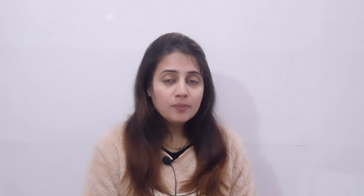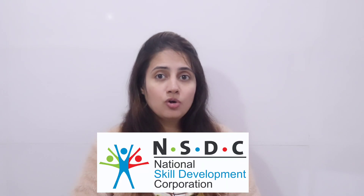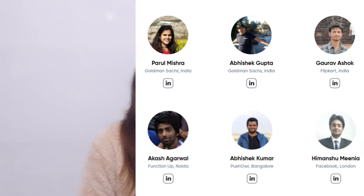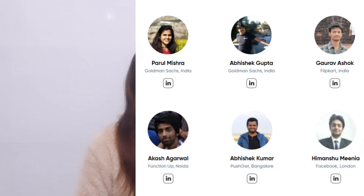This boot camp is four months long and the curriculum is approved by NSDC — National Skill Development Corporation — a Government of India initiative. After completing this course you will get a training certificate presented by FunctionUp in association with NSDC. The curriculum is designed by tech professionals from IITs in collaboration with industry experts, and the trainers are alumni of IITs and Stanford University working in product-based companies.